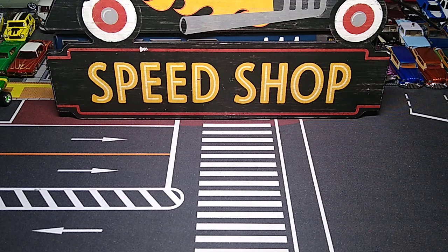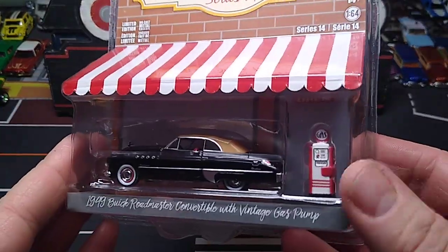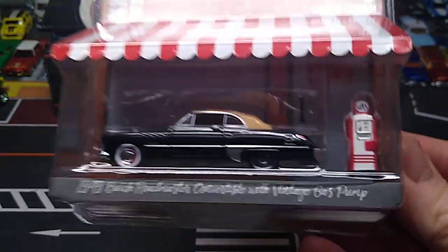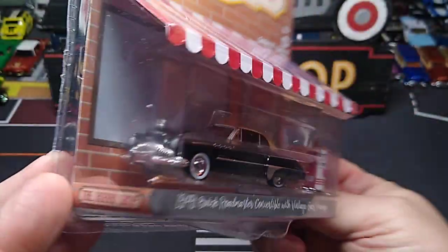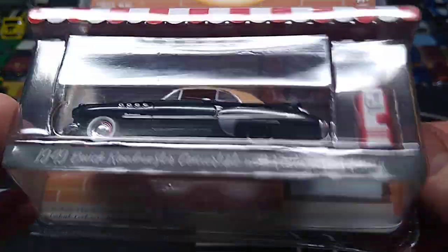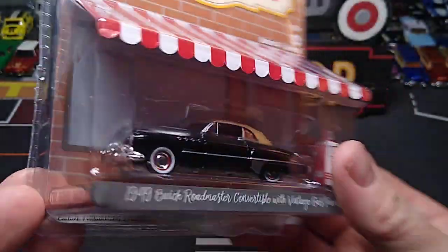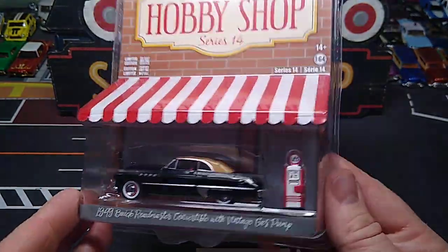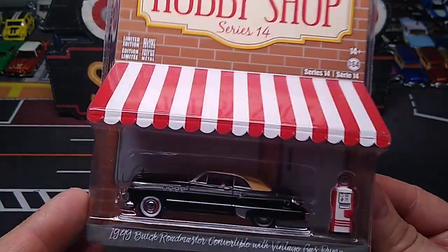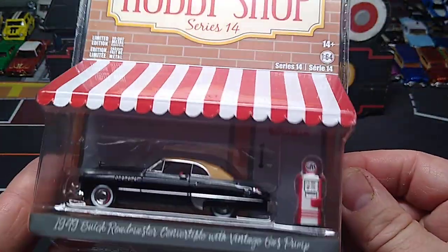Let's stick with the Buick Roadmasters. Got this one - the Hobby Shop Series. I like this series. We got a little vintage gas tank, which is cool. Look at the colors on this beauty - black with the tan roof, convertible. 1949 Buick Roadmaster. That's going to look awesome out of the package. I don't have a Hobby Lobby near me, and I'm not driving that far for over-retail prices anyway. I think these were $7, and then the standard $10 shipping. So it's definitely worth it.